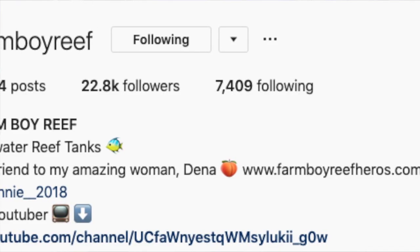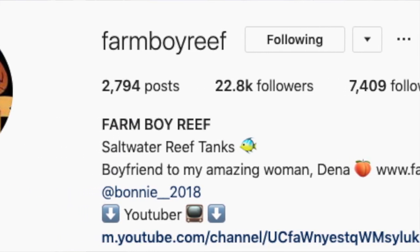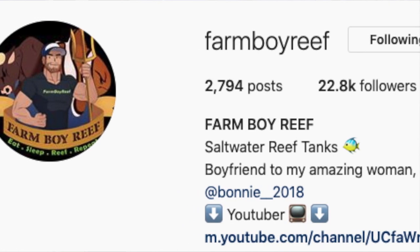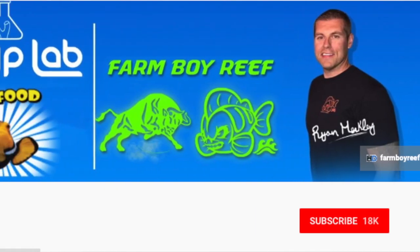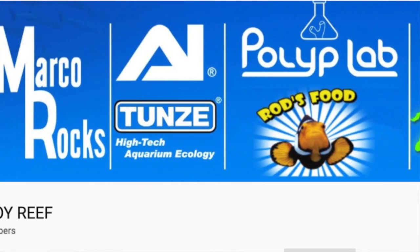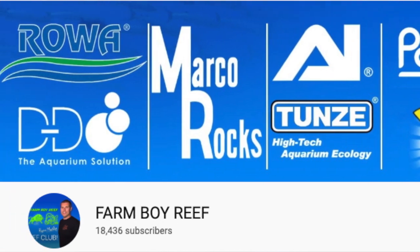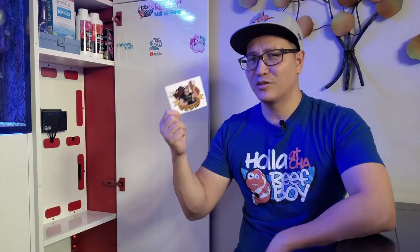I remember in the past, I used to look up how to do water testing or product reviews and his channel was one of the first few that appeared in the search results. I'm so glad I came across his channel because it's so entertaining with great content, and I was a subscriber right away. So today's Hall of Fame goes to Mr. Falling Boy Reef himself.